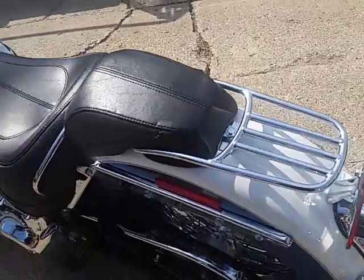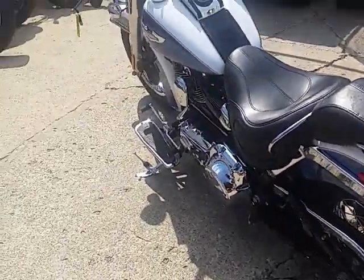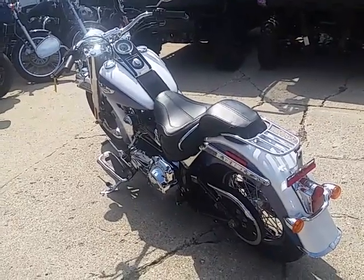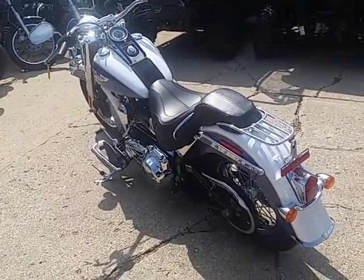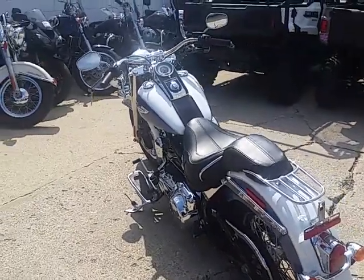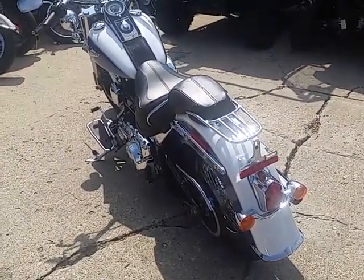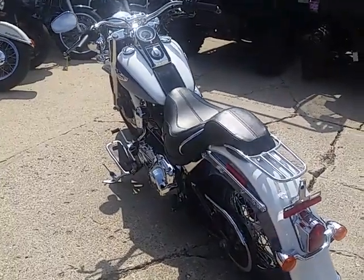At least 150 Harley Davidsons. Check out our website at approvalpowersports.com or give us a call at 810-648-9500. Thank you.